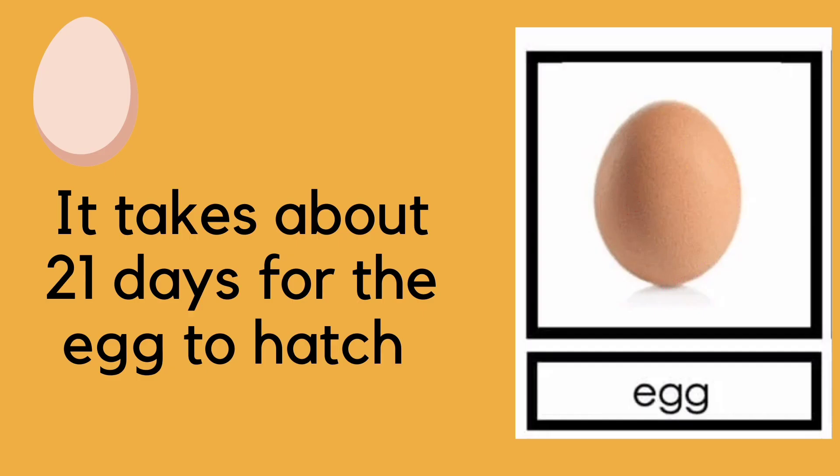The first stage of the life cycle of a chicken is the egg. It takes about 21 days for the egg to hatch.